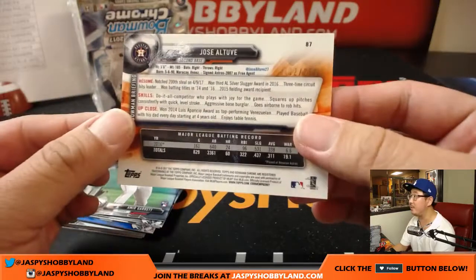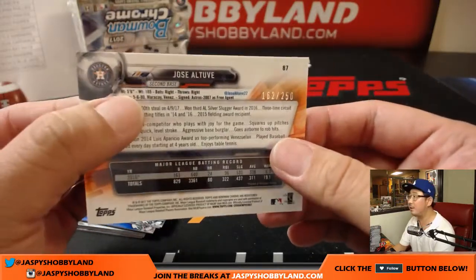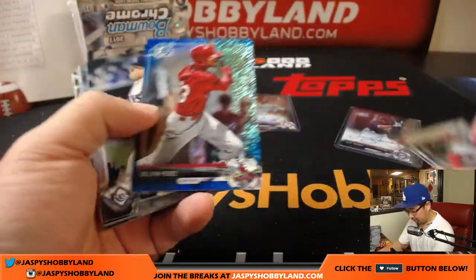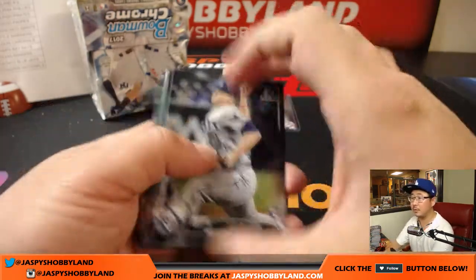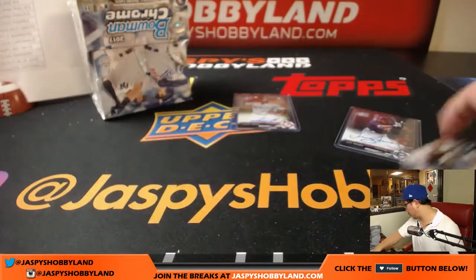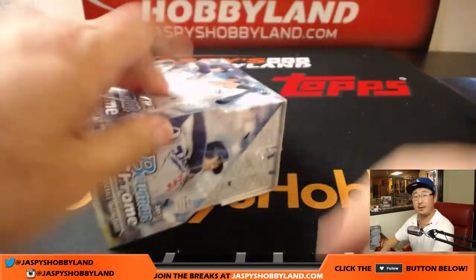There's Jose Altuve — possible MVP right there, 162 out of 250. Giving all 5'6 guys in the world hope that they can be professional ballplayers. That goes to the Astros — Robert. Blue shimmer Delvin Perez, 140 out of 150 for the Cardinals — William with that one. Bryce Harper back there. We did it folks — final box! Last two autographs.